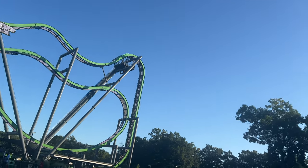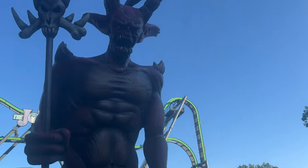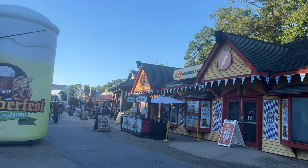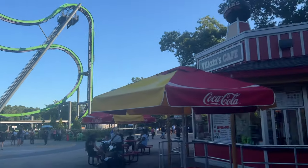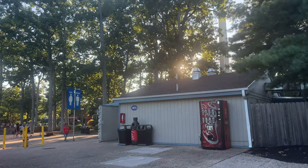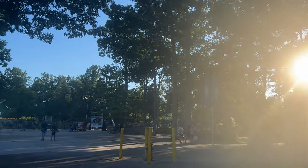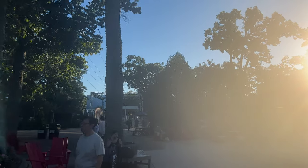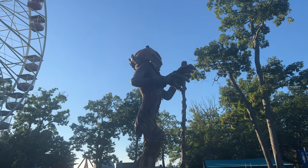Up here by Joker we have new Fright Fest decor for Demon District — at least that's what it used to be called — right outside of Oktoberfest. Oktoberfest started a little early this year compared to last year, which is great. Fright Fest starts in just about a week, so stay tuned. There's a preview weekend where not everything will be open, then the following weekend everything opens. There is the stage for what is usually Blood Drums all set up and ready to go.